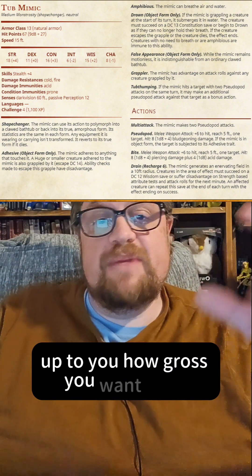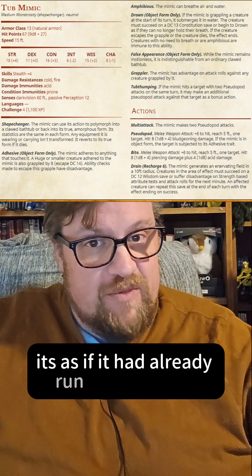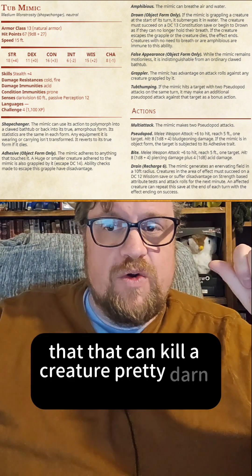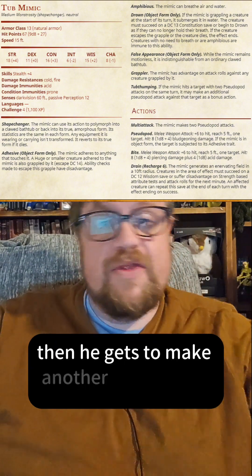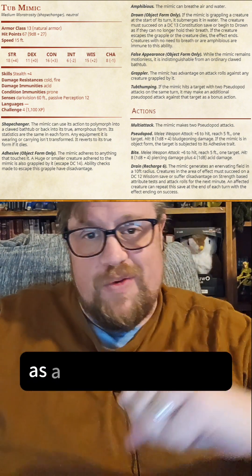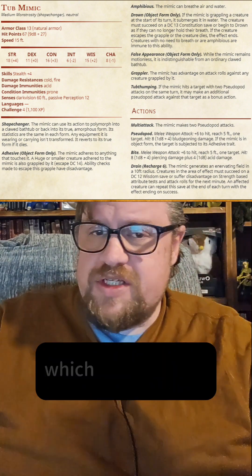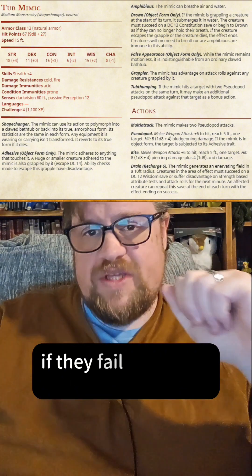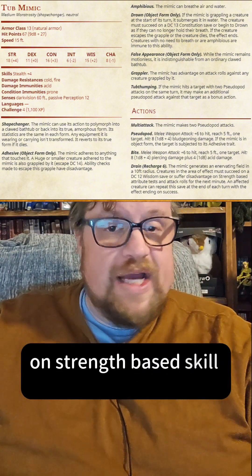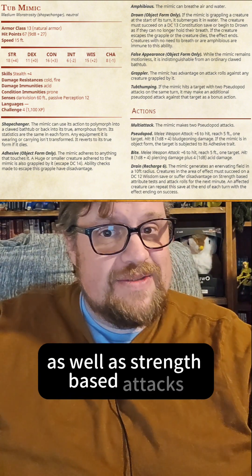It's up to you how gross you want it to be. If the creature fails a Constitution save, it's as if it had already run out of breath, and we know that can kill a creature pretty darn quick. It also has Tub Thumping, which means if it hits with both of its pseudopod attacks in one turn — it does have Multiattack — then it gets to make another pseudopod attack as a bonus action. It has pseudopod attacks and bite attacks. It also has Drain, which is a recharge ability. It drains the strength of all creatures around it if they fail a Wisdom save, and they gain disadvantage on strength-based skill checks, including grappling, as well as strength-based attacks.